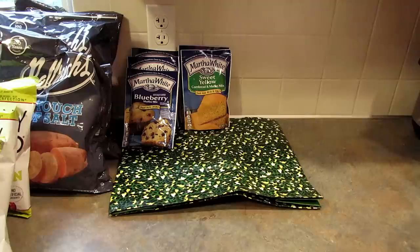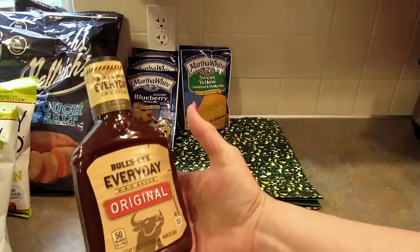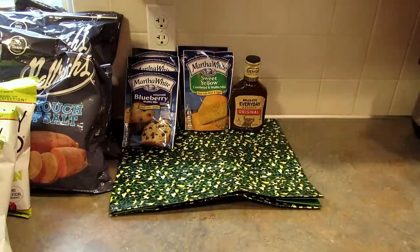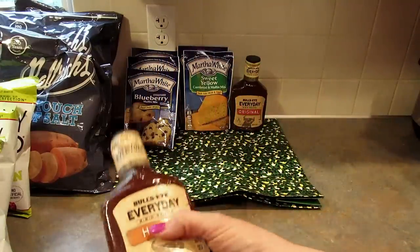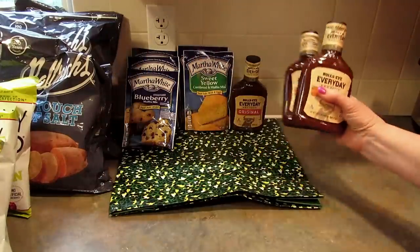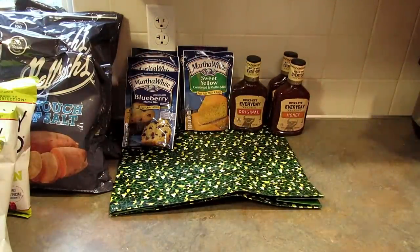My husband opened the last bottle of barbecue sauce the other day, so I picked up this Bullseye Original — you get seventeen and a half ounces. Then I picked up two of the Bullseye Everyday Honey Barbecue, also seventeen and a half ounces. I grabbed two of those. He really likes making barbecue chicken pizza.